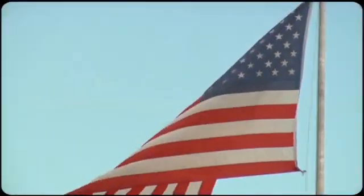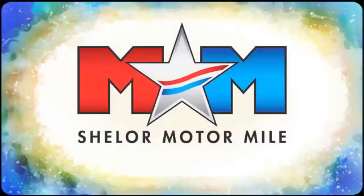Take it for a test drive today. Come visit us on the Motor Mile, where you're always a name and never a number.